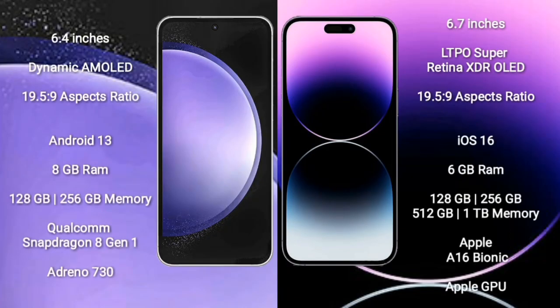Samsung Galaxy S23 FE comes with a 6.4-inch Dynamic AMOLED display. iPhone 14 Pro Max is the next comparison. Samsung Galaxy S23 FE runs on Android 13, while iPhone 14 Pro Max runs on iOS 16.